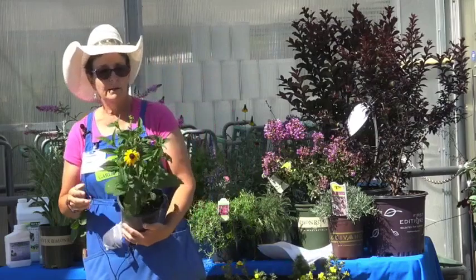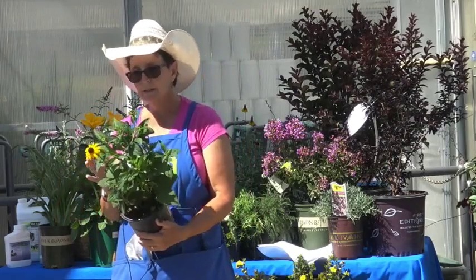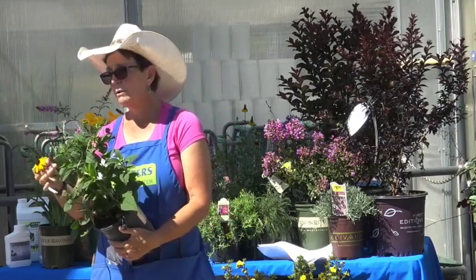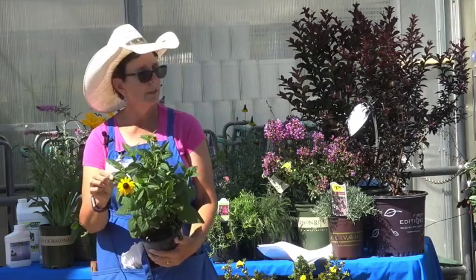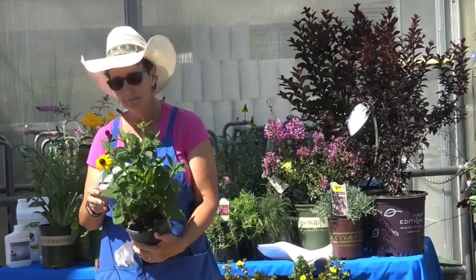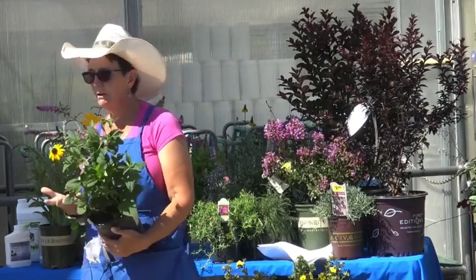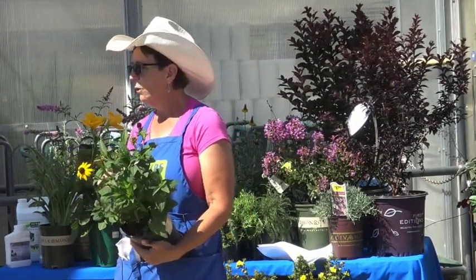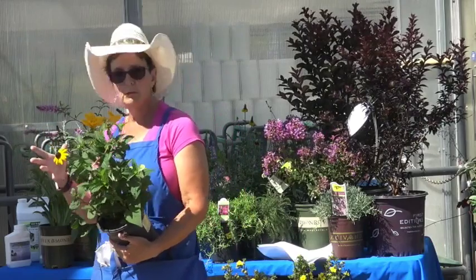This is Black-Eyed Susan, or Rudbeckia — more of a late summer to late fall bloomer. Great flowers, and typically the critters leave this one alone because of the roughness of the leaf. However, I've seen a rabbit eat some, so be careful. Animals can't read those lists, but these are pretty predictable. If you stick with plants that have an odor or plant strategically, you can usually keep animals away.